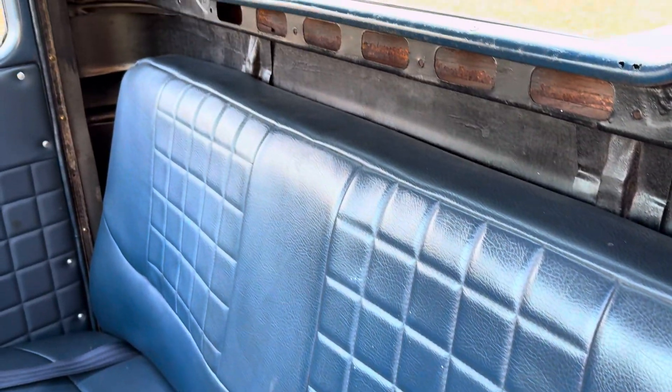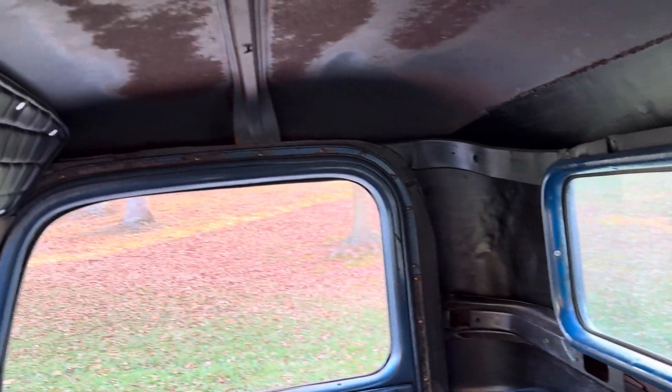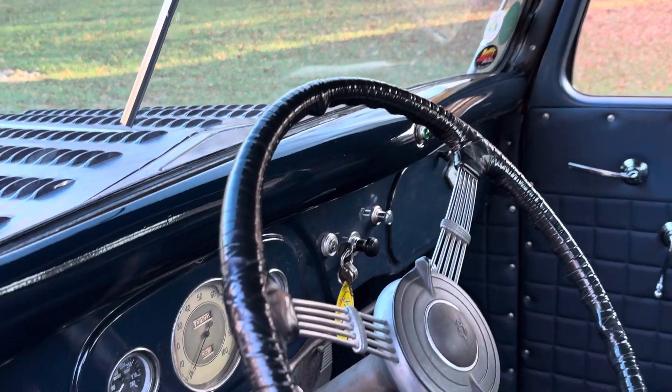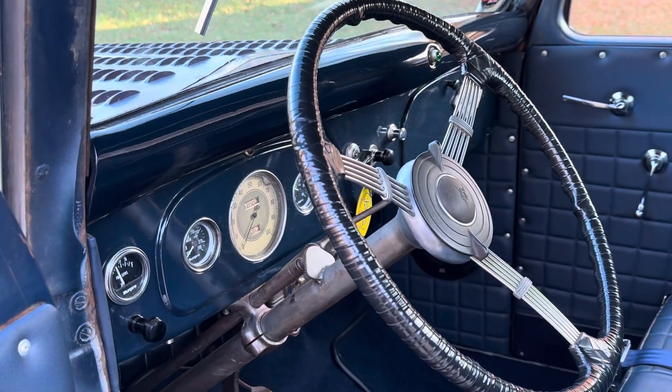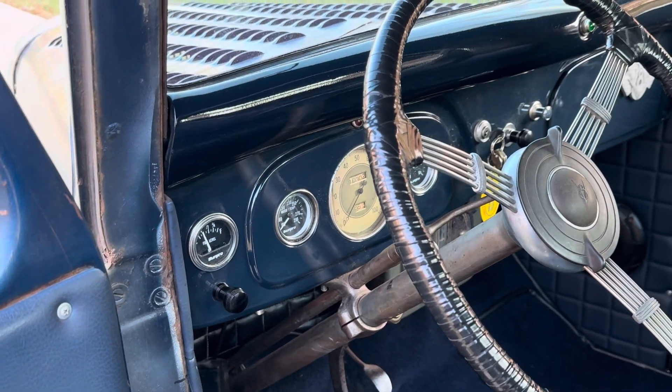Real comfortable — a little over six foot tall and I fit in it very good. It does have an AM/FM radio in the glove box over there. Runs super cool.